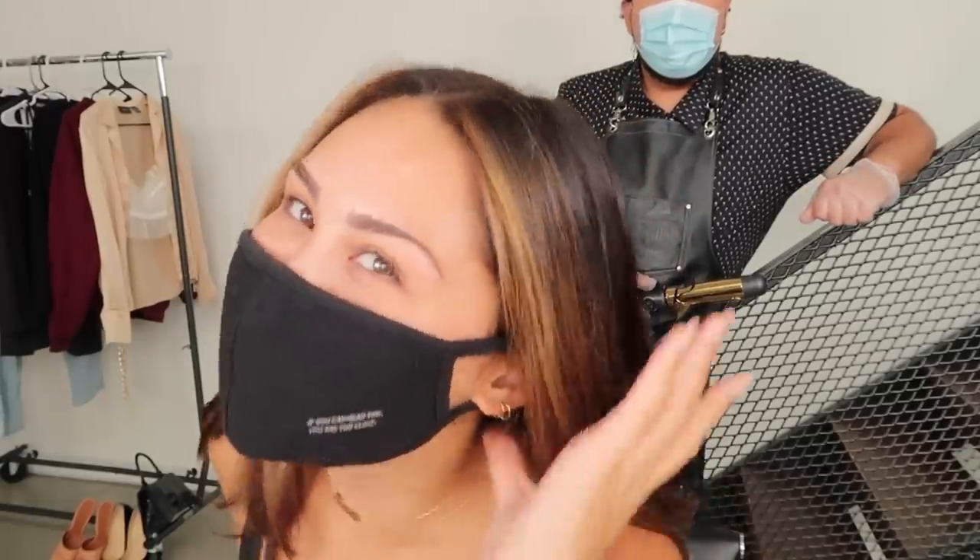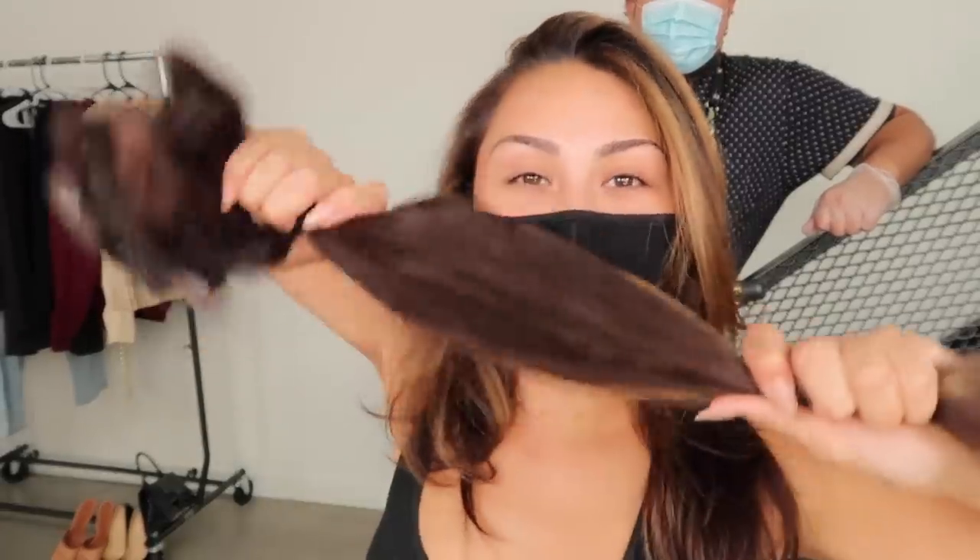Look at the shine — it is so shiny! And bouncy and lightweight, very airy. So what's next?